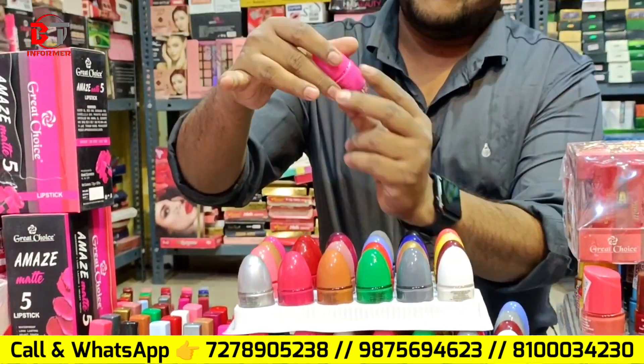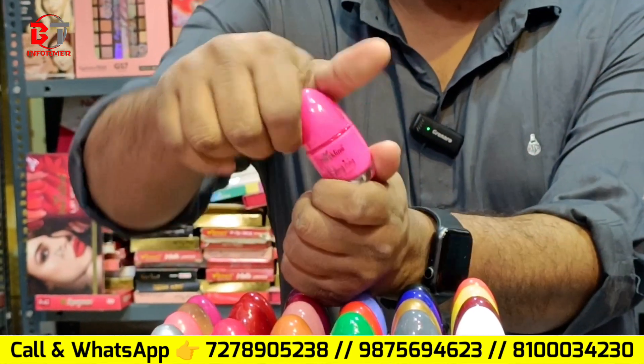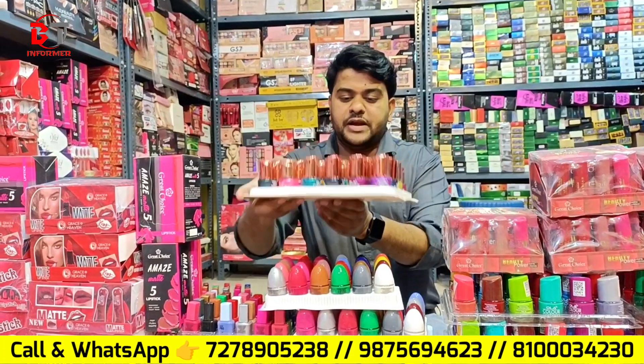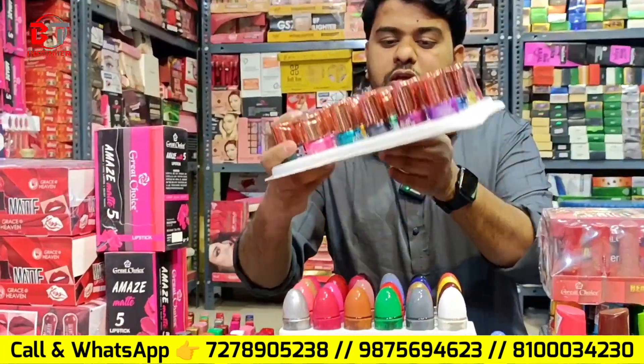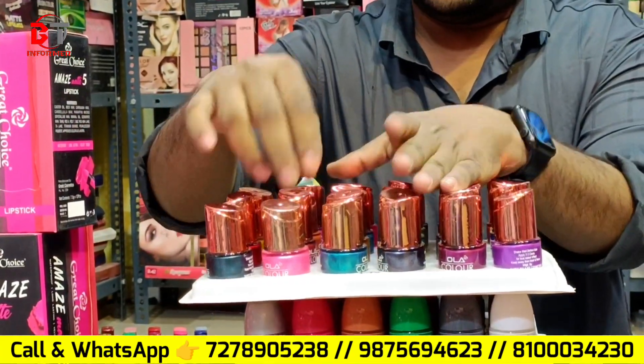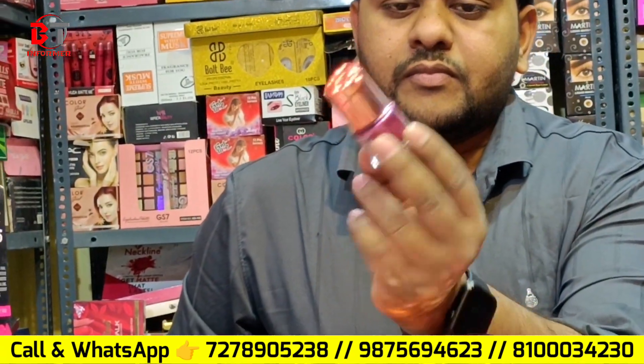This is a fancy item. Make line company. Look at this — fancy item. Look at this.